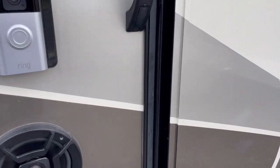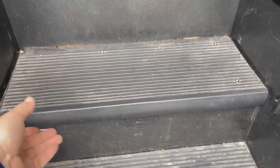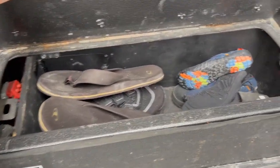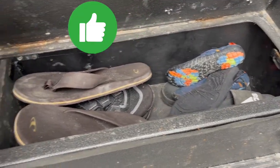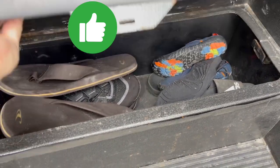And as promised, a little bonus storage. Since we went lithium, we moved our batteries — this is now shoe storage. A couple pieces of plywood, a little bit of waterproofing. You can take every bit of storage you can get, right guys?